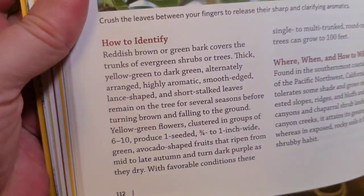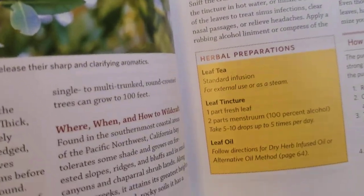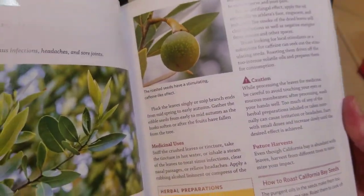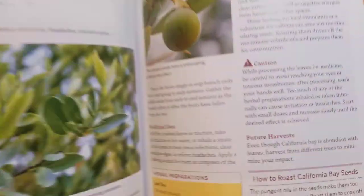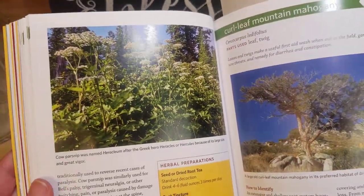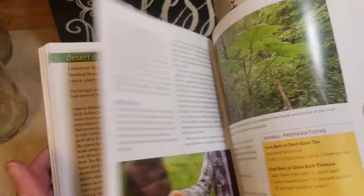It'll tell you how to identify, where and when to wild harvest, herbal preparations, medicinal uses, cautions, and it will tell you when things are toxic or poisonous.